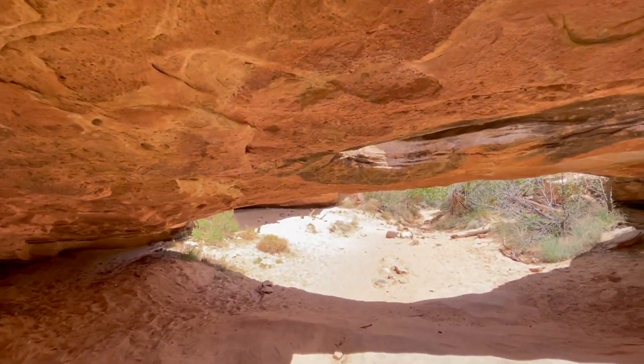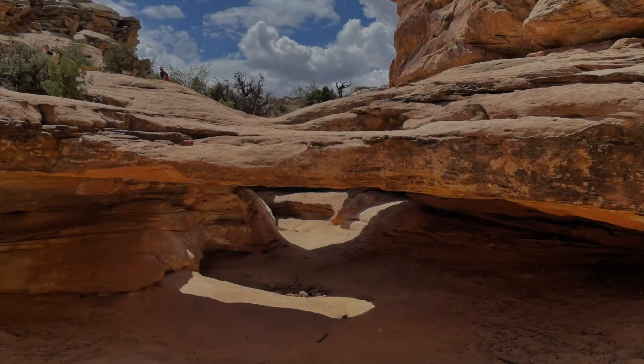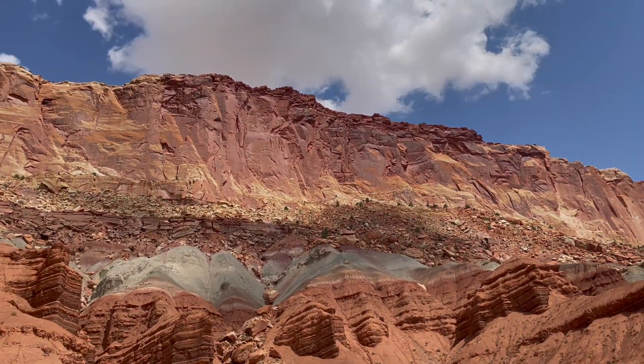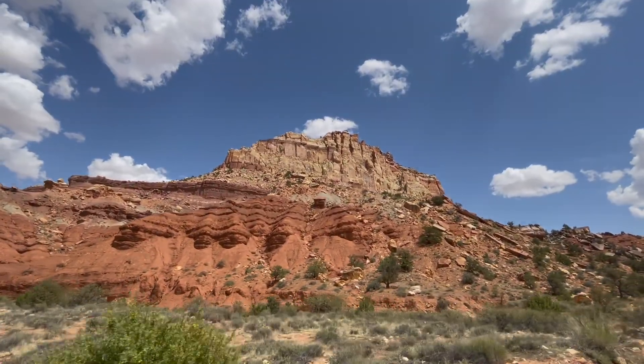Popular hiking trails include Hickman's Bridge, Cassidy's Arch, Grand Wash, and the challenging but rewarding Capitol Gorge. These trails provide opportunities to explore the park's rugged terrain, rock formations, and scenic vistas.